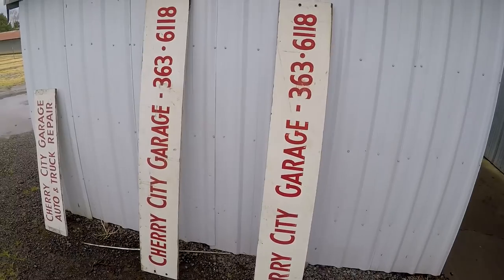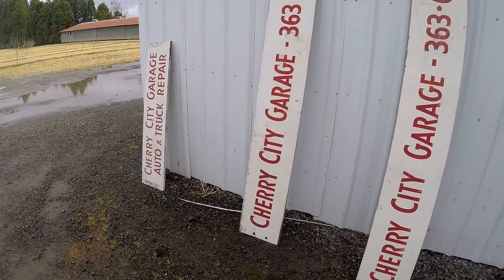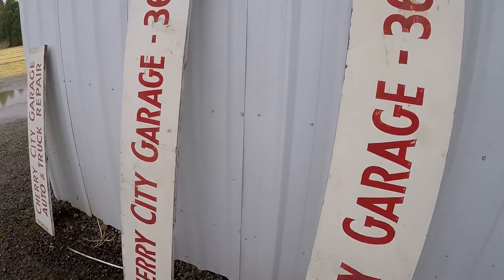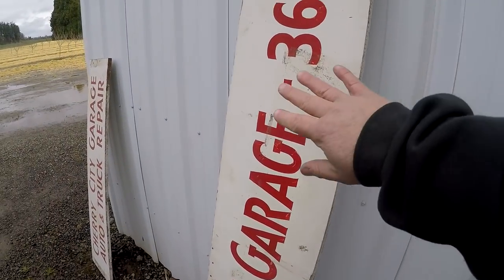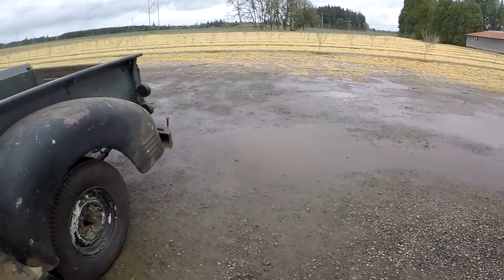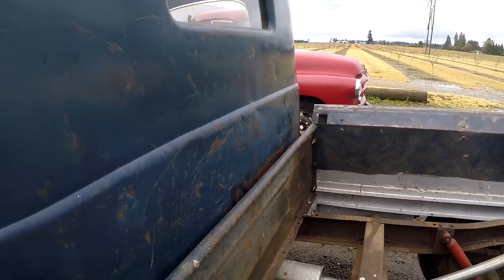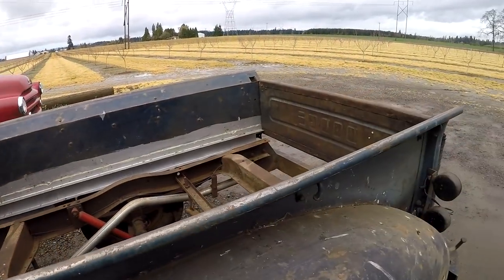Cherry City Garage. The building is actually still there. It was in two different locations, but these signs would go along the edge of the bed. And then this one would go up in the front. The long ones would go right here along the side.